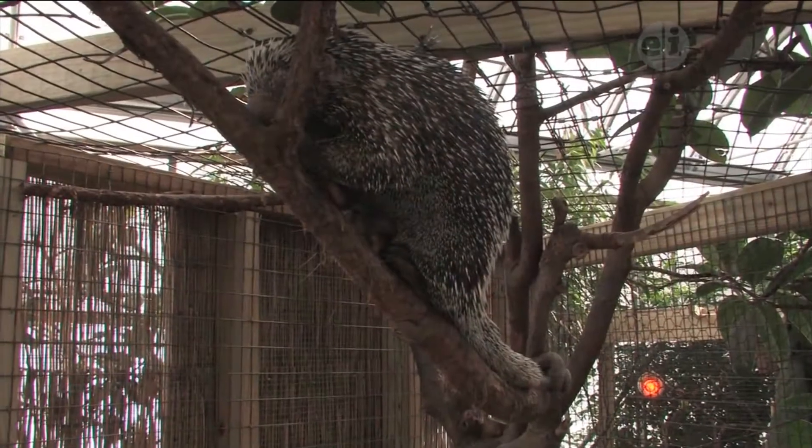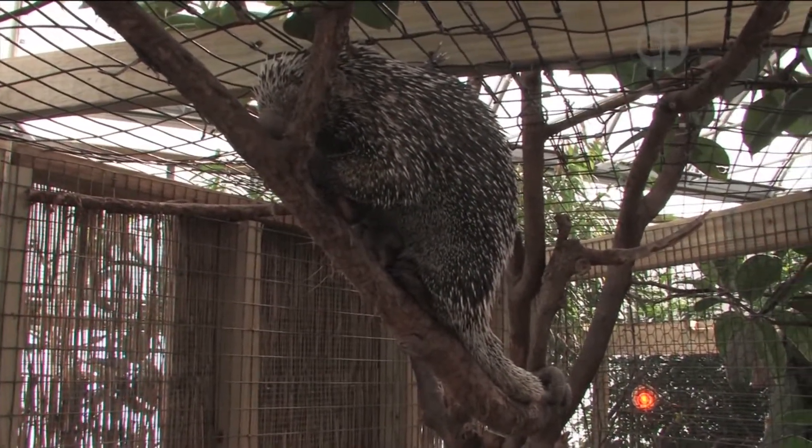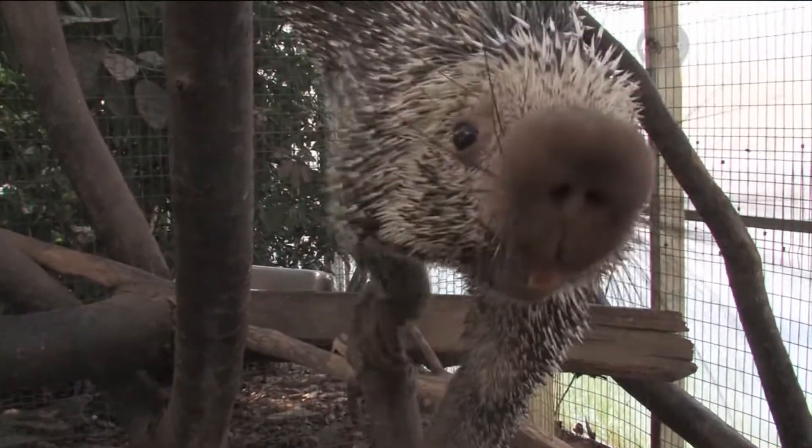They came to our zoo about six months ago from the Metro Richmond Zoo in Virginia, and they've been doing really well here. The female, Zoe, she's normally very quiet, and she'll kind of hang out in the corner of the exhibit while you're feeding. And then the male, Henry, he'll just come right up to you.